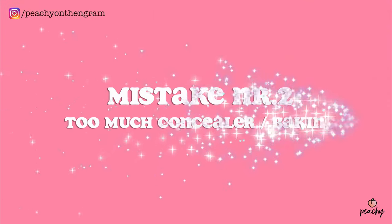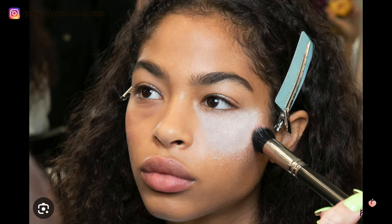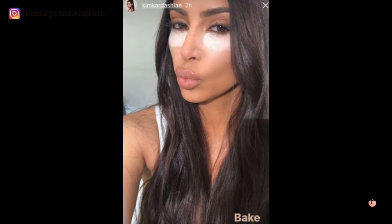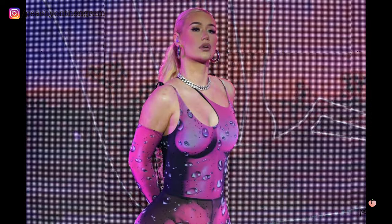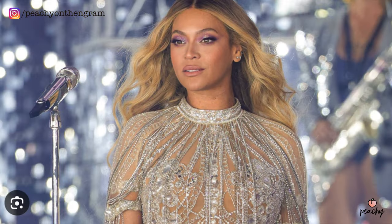Mistake number two: too much concealer or baking. This is a highly popular makeup technique seen a lot in YouTube tutorials and on influencers, which involves painting a huge triangle with concealer under your eye, then coating it in powder and letting it rest for a few minutes until you lightly brush the excess powder off — we call that baking. Baking gives you a super matte finish and strong coverage, but at the price of making the under-eye skin prone to looking more wrinkly. It does look comparatively good on camera and makes sense for performers on big stages and TV.